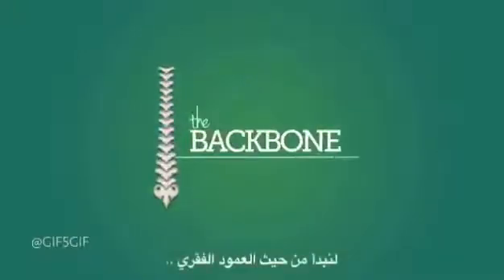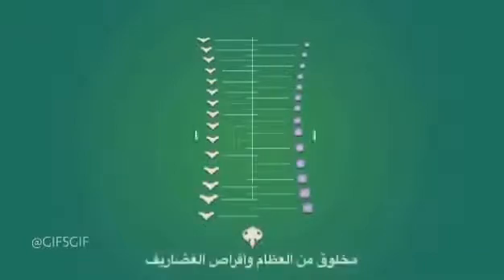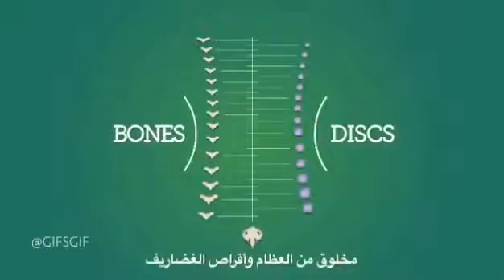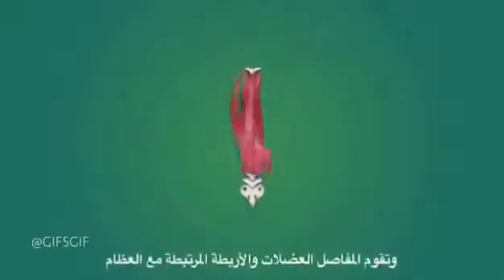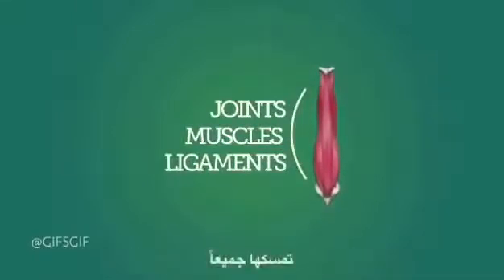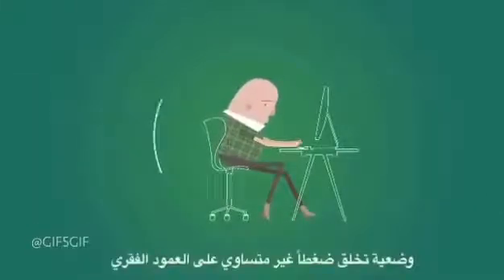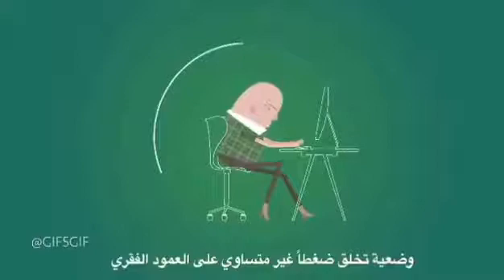Let's start with the backbone of the problem, literally. Your spine is a long structure made of bones and the cartilage discs that sit between them. Joints, muscles, and ligaments attached to the bones hold it all together. A common way of sitting is with a curved back and slumped shoulders, a position that puts uneven pressure on your spine.